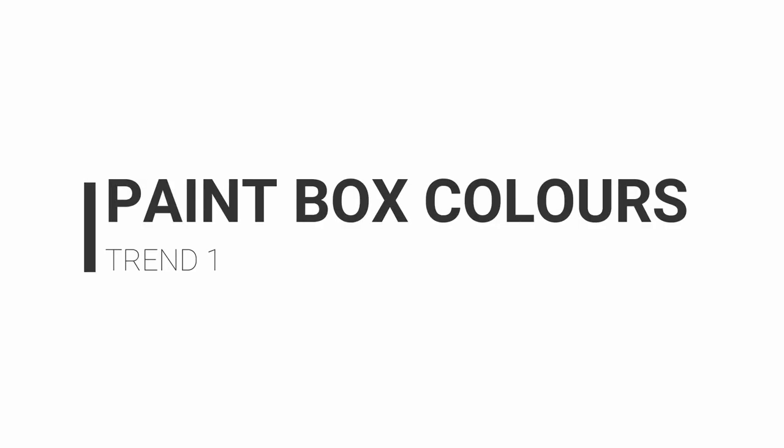The first trend I'm really excited about for 2018 is big, bright, beautiful, bold paintbox colors. It was shown on the catwalks of Versace, Philip Lim, and Calvin Klein. It was a trend around in 2017 and it's going to carry on through 2018. I'm so happy because I love color — color has such an impact on your overall image, so it's about experimenting and finding a color you feel confident in.